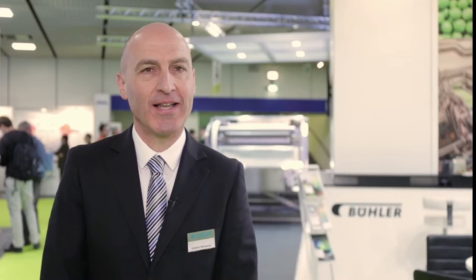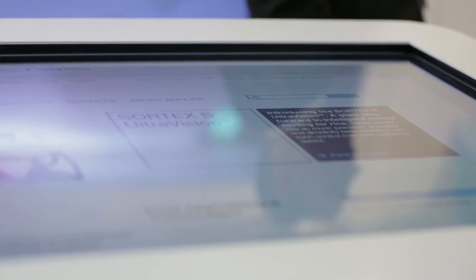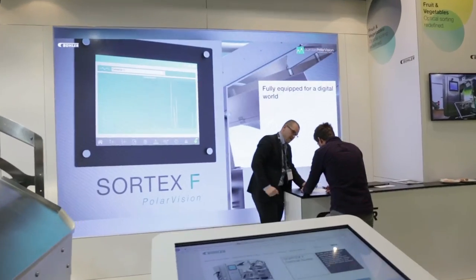We are very proud to be here this time just because we are introducing not just a new single machine but a real new technology which is called Sortex Polar Vision. We are taking foreign material detection to the next level.